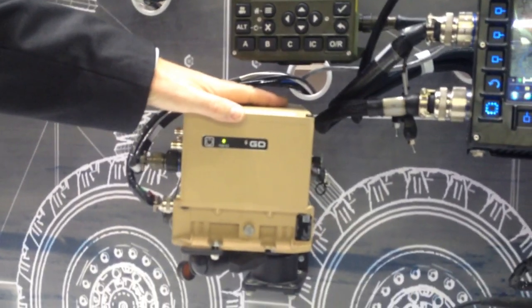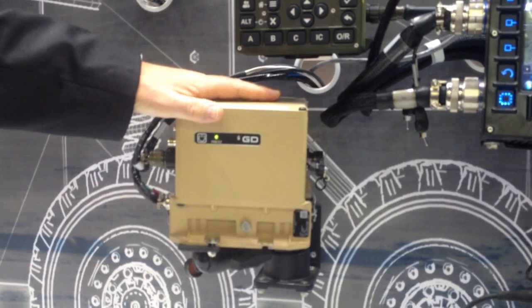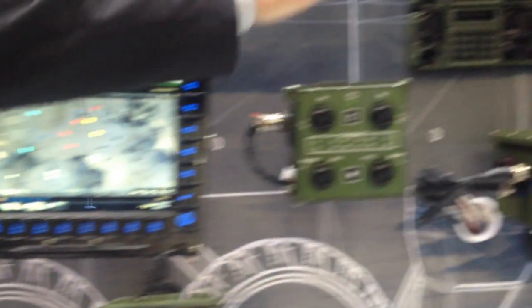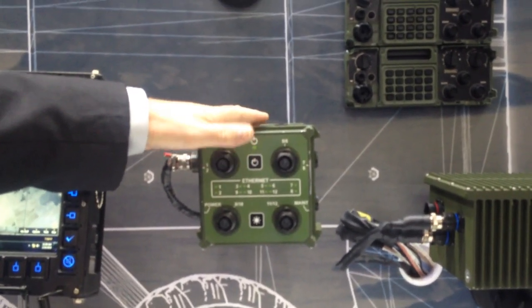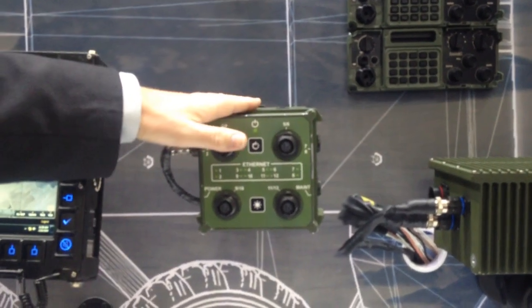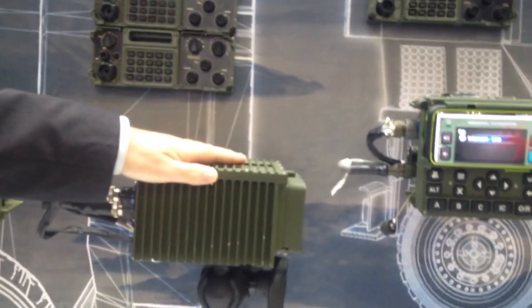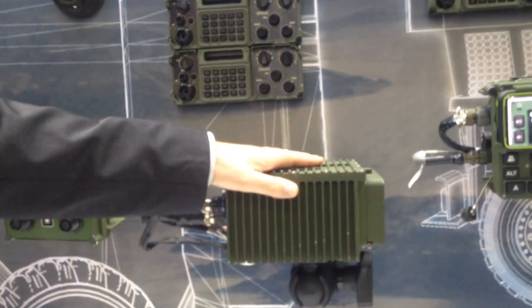We have our position, navigation, and timing device — a new device we've just built that will operate in a GPS-denied environment. We also have a larger router here for vehicles that require significant amounts of video; this is what we call our 10-gigabit router. And this is a data storage device for applications where large amounts of data need to be stored on the vehicle.